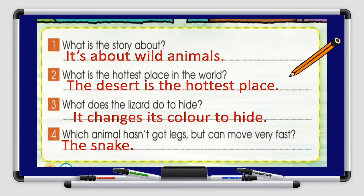Number 2: What is the hottest place in the world? The desert is the hottest place. Number 3: What does the lizard do to hide? It changes its color to hide. Number 4: Which animal hasn't got legs, but can move very fast? The answer is the snake.